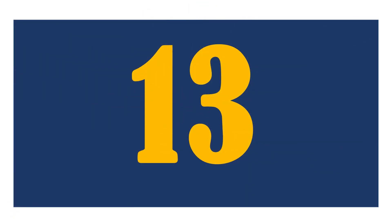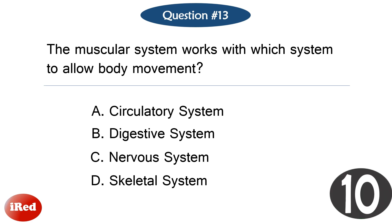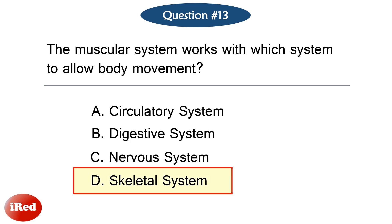Question number thirteen. The muscular system works with which system to allow body movement? The correct answer is letter D, skeletal system.